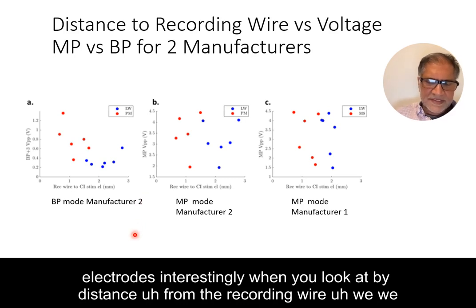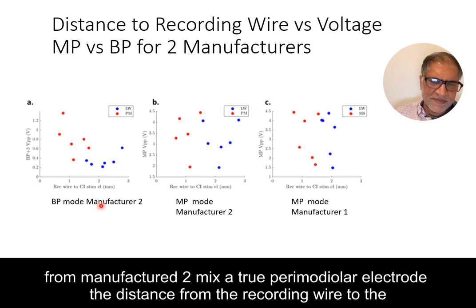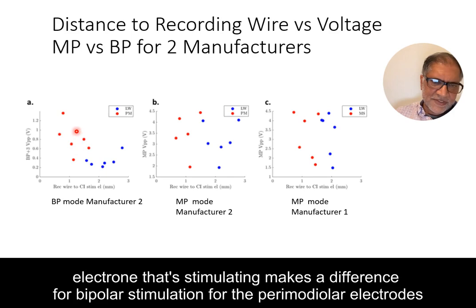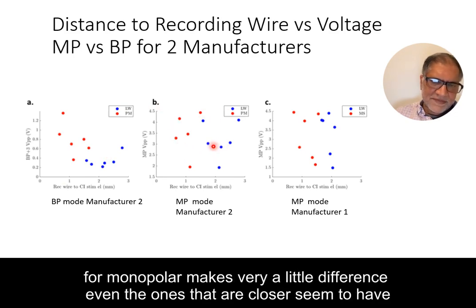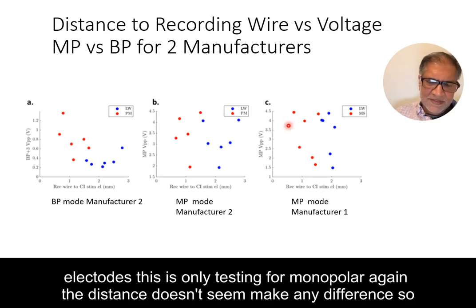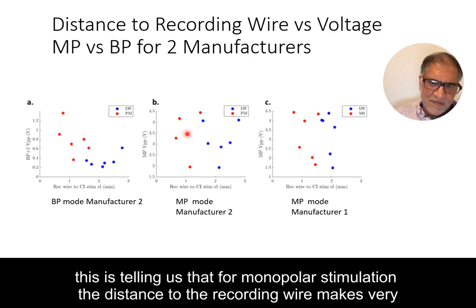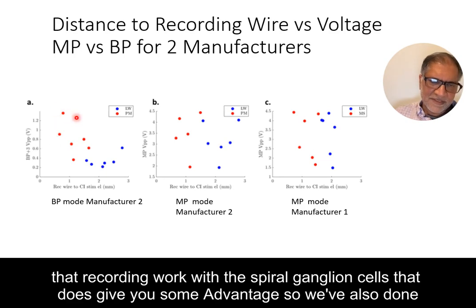When you look at distance from the recording wire, for bipolar stimulation with a true perimodial electrode, distance to the stimulating electrode makes a difference. But for lateral wall electrodes, distance doesn't matter as much since they're all quite far away, and for monopolar, distance makes very little difference regardless. This tells us that for monopolar stimulation the distance to the recording wire makes very little difference, whereas for bipolar stimulation, getting closer to the spiral ganglion cells does give some advantage.